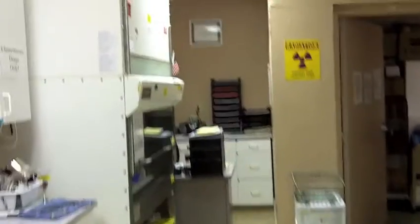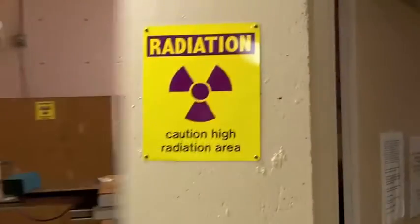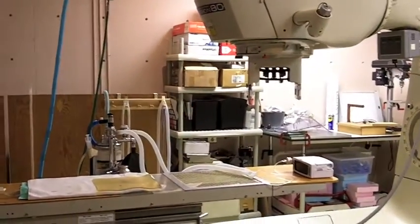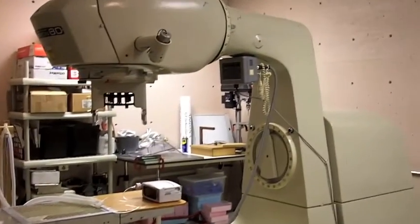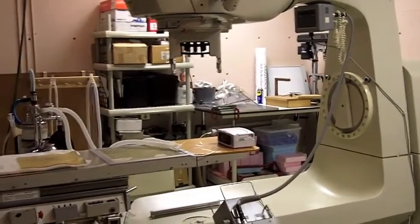This is also the entry into our radiation therapy suite. The radiation therapy patients are treated in here and monitored via video externally. They're only in here a few minutes at a time and we're able to keep a close eye on them.